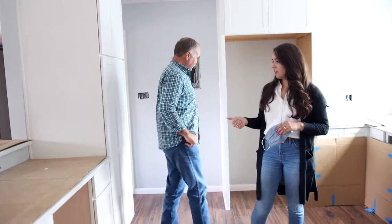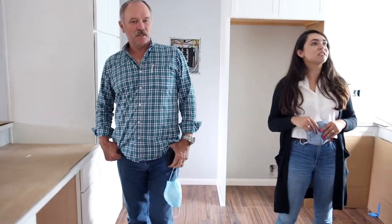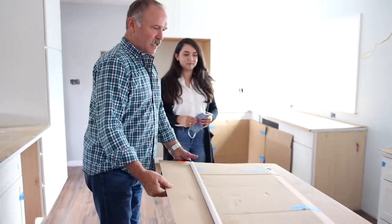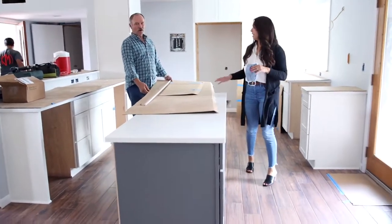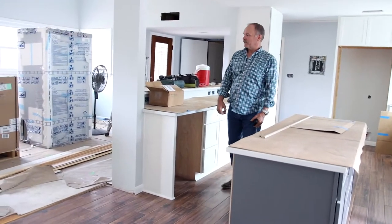All we have left is appliances and backsplash, and then just the finishing touches — fixtures and little trims. Look at the positioning of this island. I love the positioning of this island, the location of it. Offset. Yeah, offset is awesome. It makes the kitchen bigger.